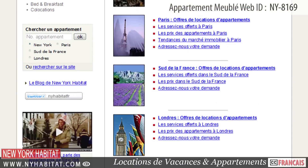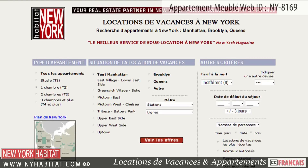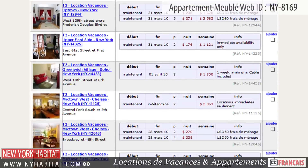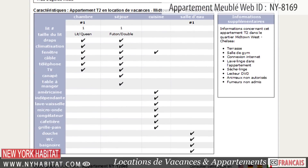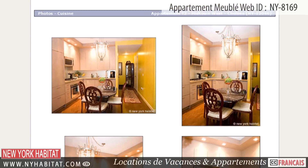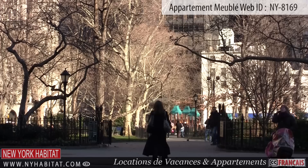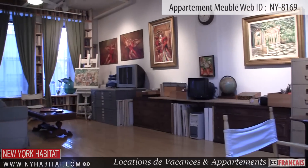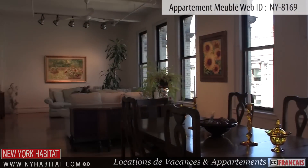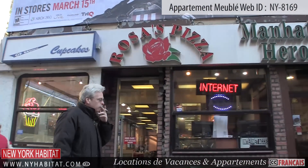Be sure to visit our website at nyhabitat.com, where you'll find many beautiful furnished apartments to rent, not only in Chelsea, but all over Manhattan, Brooklyn, and Queens. Why not book a furnished apartment with New York Habitat for your next trip to New York? That's a wrap of our video tour of this furnished studio loft apartment today. Thank you for watching our video, and we hope to see you soon living like a local in New York City!